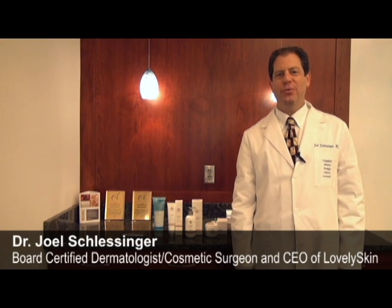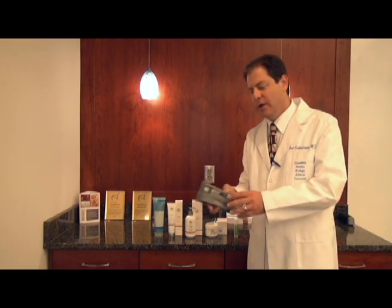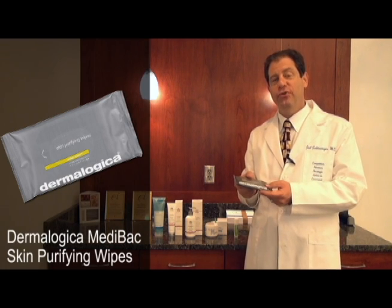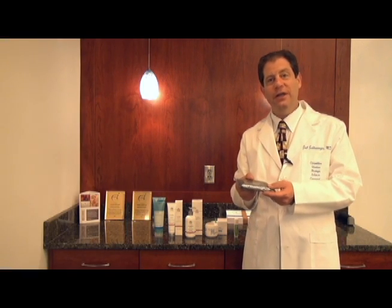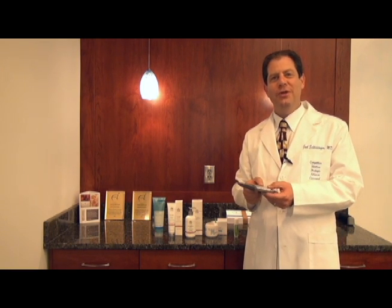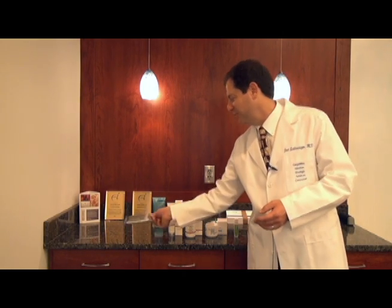With the Olympics coming up, I thought it was a good time to talk about what athletes might have exposure to and what things we offer on lovelyskin.com for athletes. One nice product is the Dermalogica Skin Purifying Wipes. These are wipes you can use to clean off your face or body after you've had an exertional event — whether you're in the Olympics or just working out at home.